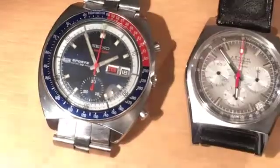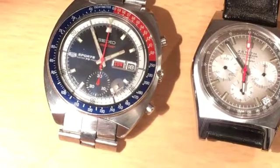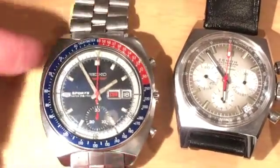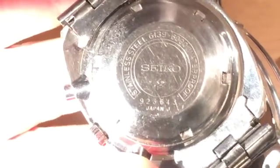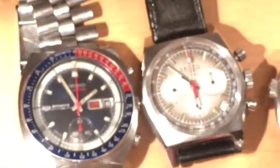This is the famous Seiko 6139. You can get loads of these on eBay and in secondhand shops in loads of different styles. This one is a February 1969 example. If you look on the case back of Seiko watches, usually just under the word Seiko — I don't know if you'll be able to see this if I can focus properly — but this is actually an example from February 1969, and you've got the 9-2 on the case back there. Many people argue that Seiko is the first automatic chronograph, just going on the dating of the case back.